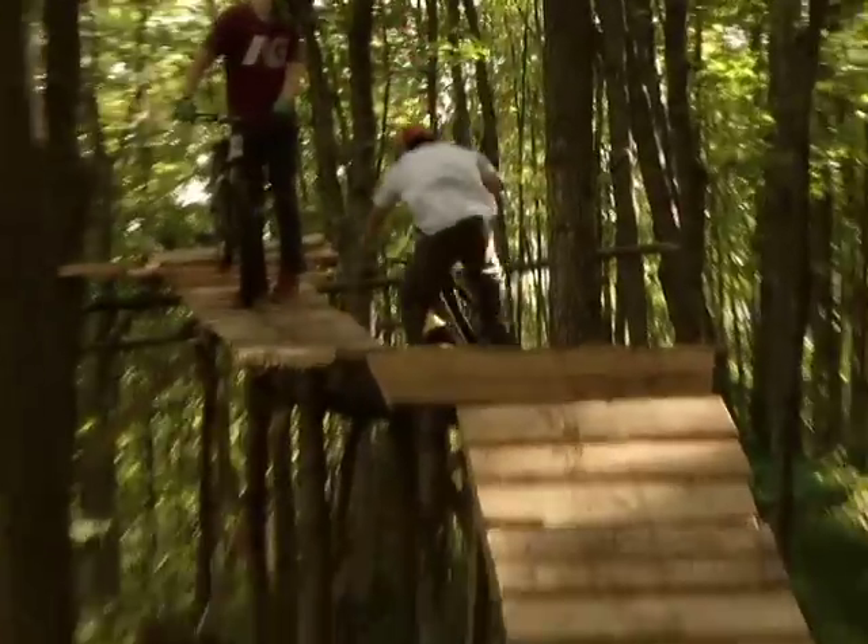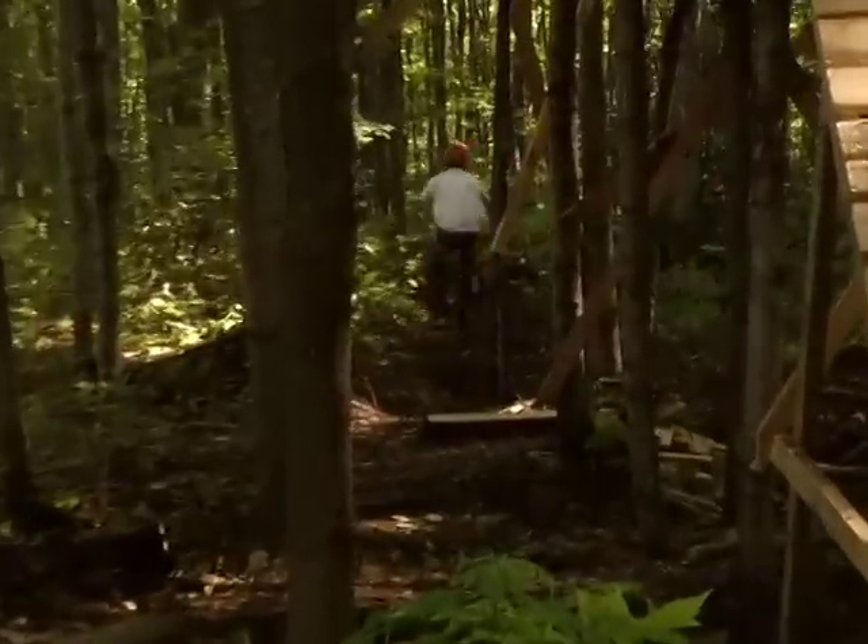Just being able to go from top to bottom without pedaling whatsoever — just cruising, hitting jumps — is the best part. It flows real nice, which is cool.